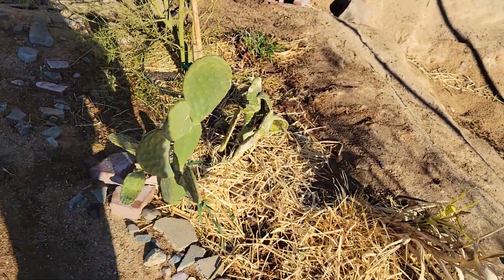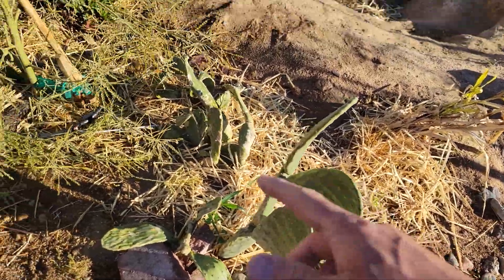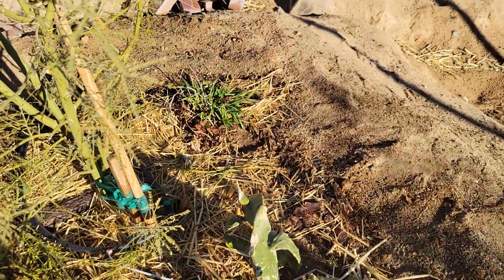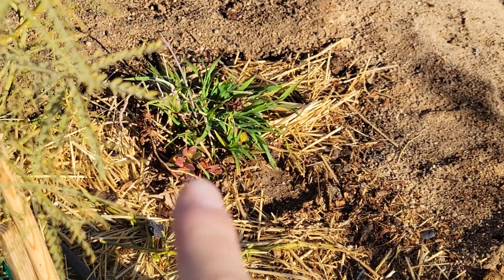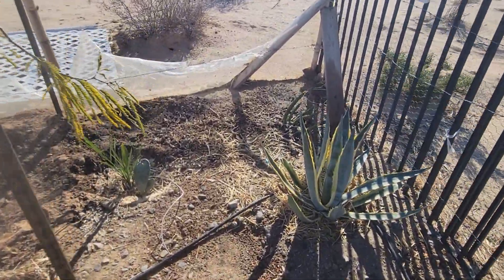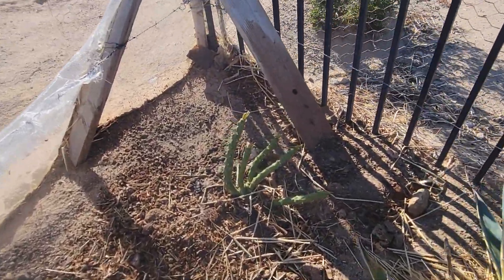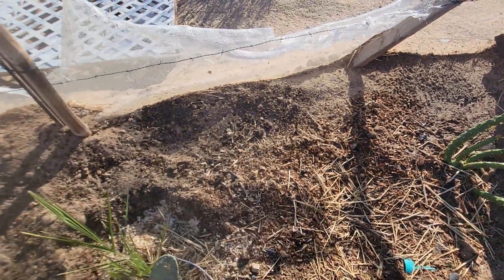Over here we have cacti, palo verde, and over there we have what I think is a jade plant — a little reddish one there next to a bermuda grass patch.